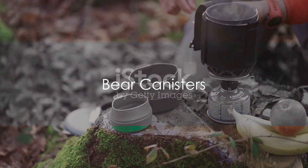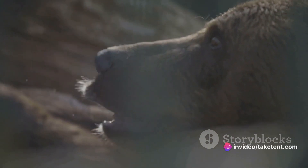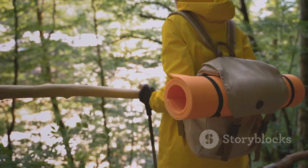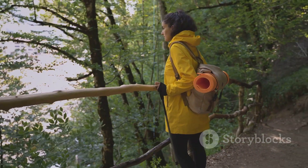If you're camping in bear country, a bear canister is a must. The Ursack and Bear Vault BV500 are top choices. The BV500 is spacious and easy to open, making it a great choice for required trips, while the Ursack is lighter, easier to pack, and critter-resistant for all other trips.